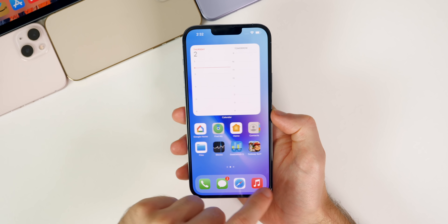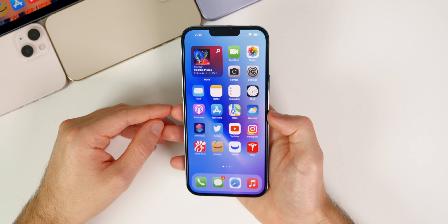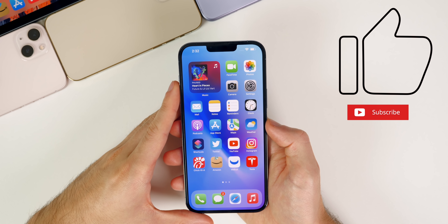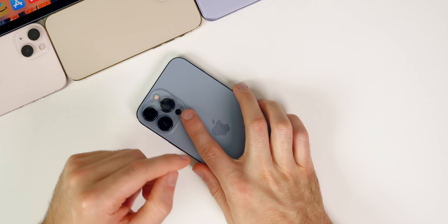Anyways, there you have it — that is iOS 15.2 beta 4. Let me know your thoughts in the comments below, and if it fixed any of your issues, let me know there too. If you enjoyed this video, give it a thumbs up and subscribe for more iOS 15 beta coverage. Thanks for watching and I'll see you soon.